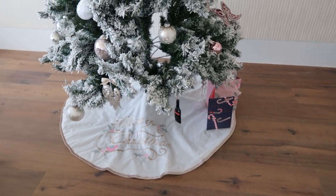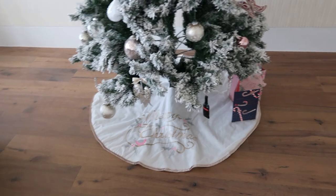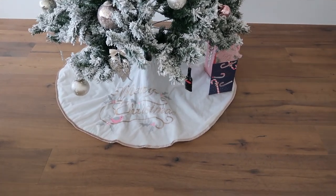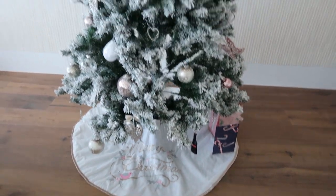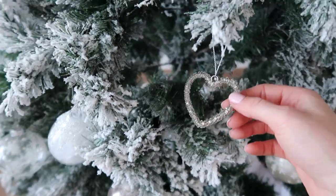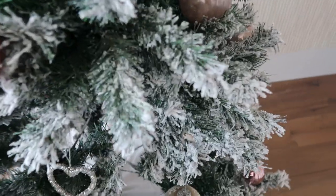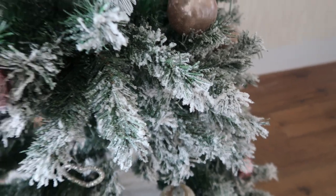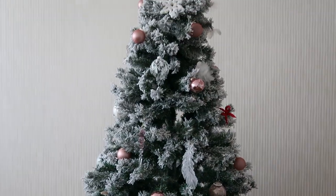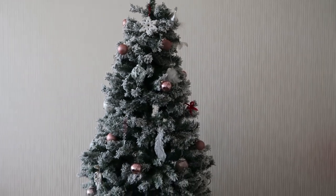There'll be many more presents to come as we buy Christmas gifts for everyone and put them underneath the tree on the skirt. I especially love these heart decorations — they're so beautiful and make such a great addition to the tree. I also love the snow effect and texture on the tree. It's just so festive and really does look Christmassy.